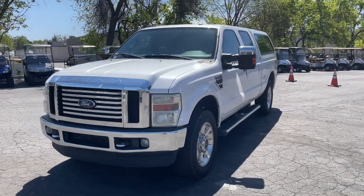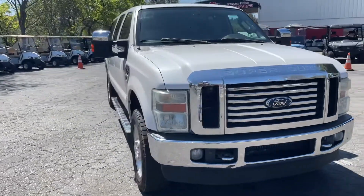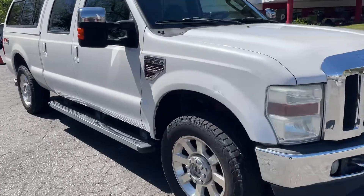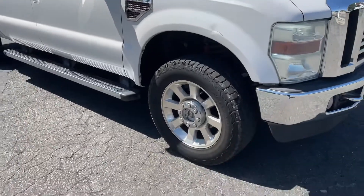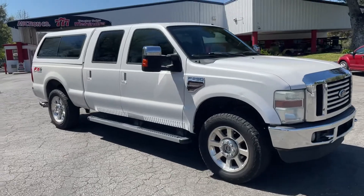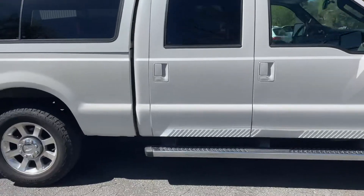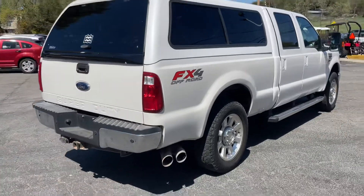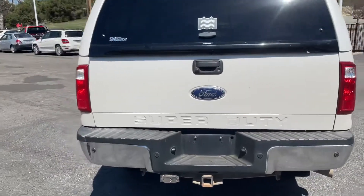Here we have a 2010 Ford F-250 diesel with 203,000 miles — overall very clean inside and out, just one little dinger. Tires look decent, maybe 30-40 percent. Crew cab, four-wheel drive, Lariat trim with moonroof, leather, navigation, tow package, and a nice camper shell that can be removed.